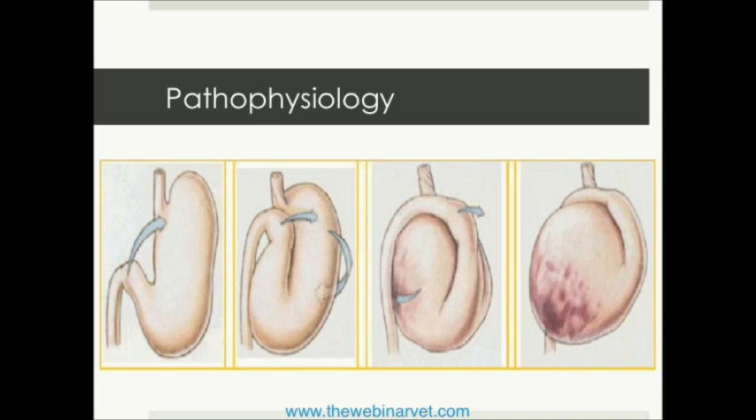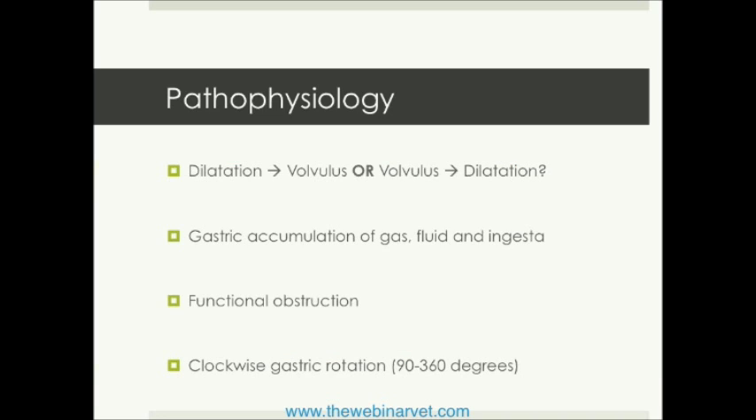Occlusion of the pylorus and also the cardia results from that malpositioning of the stomach. Interestingly, we do have a chicken versus the egg question in this disease process: does dilatation happen before volvulus, or does volvulus happen to result in dilatation? We don't know the answer to that question right now, and it remains to be seen whether that actually makes a difference. But it is a question that was always posed to me during my training, and I still think about it when trying to figure out ways to prevent this from happening in a patient who has not yet had a gastropexy.